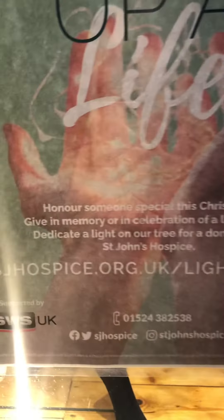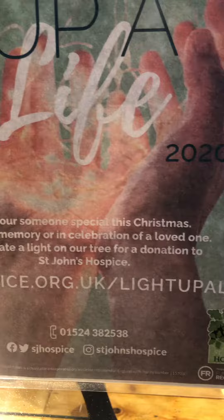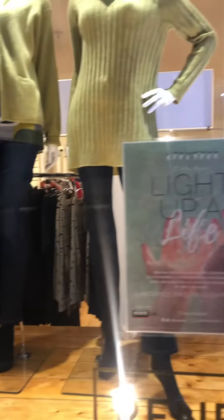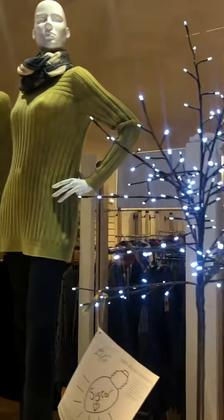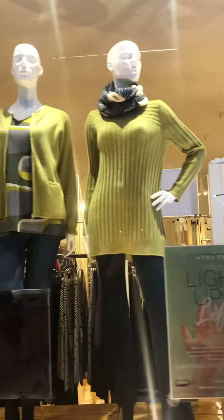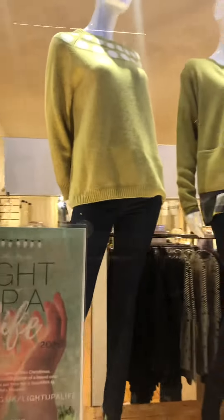You can see the details here: sjhospice.org.uk/lightupalive. There's also a scanning code there that you can use and it'll give you all the details. There's lots of different things you can do and donate to help this cause, so please have a look or go on to the St. John's Hospice website.